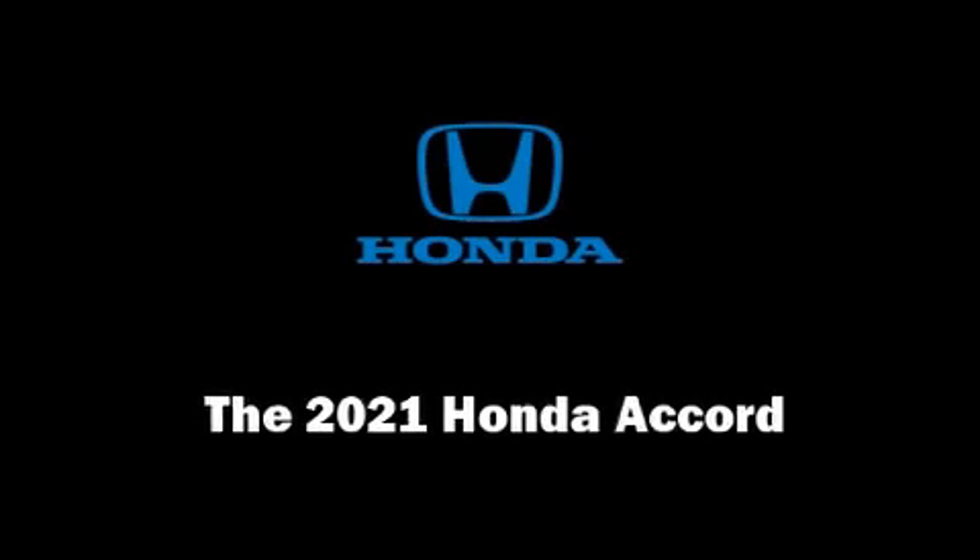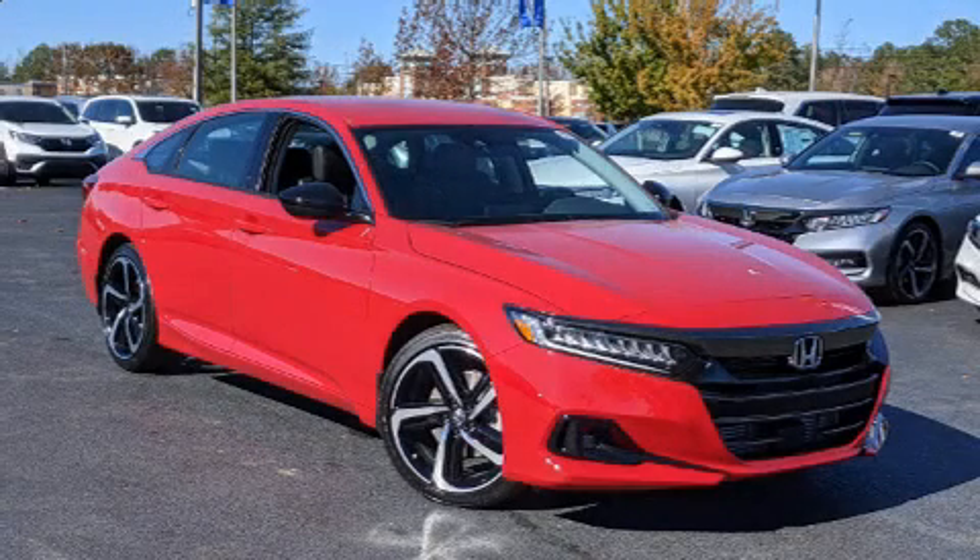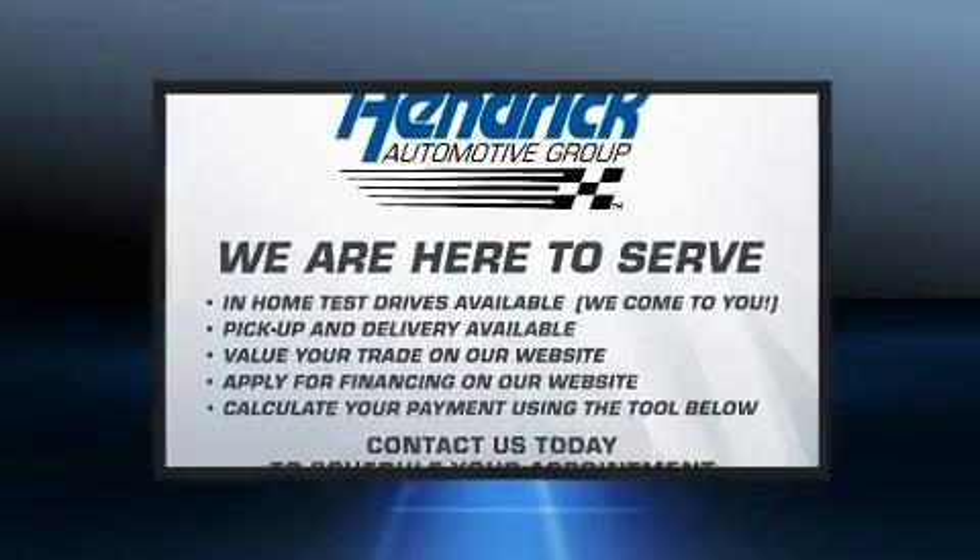Sensibility and practicality define the 2021 Honda Accord. This four-door, five-passenger sedan provides a satisfying ride for all passengers.